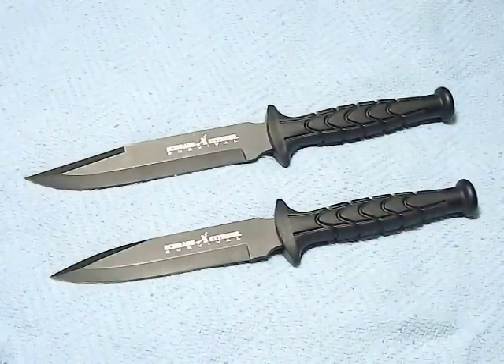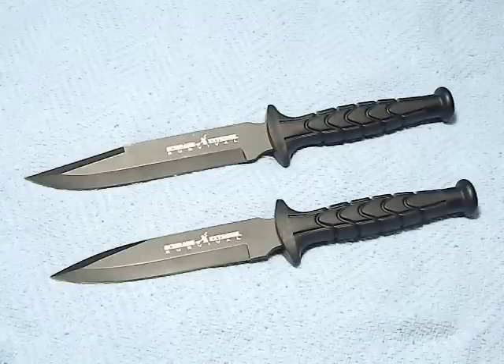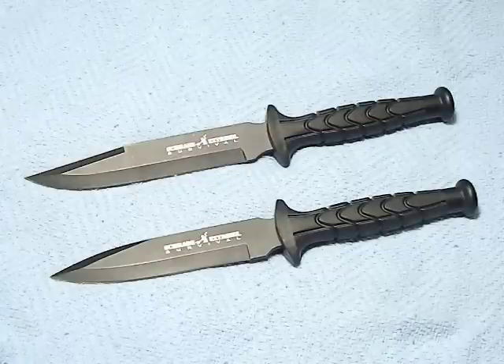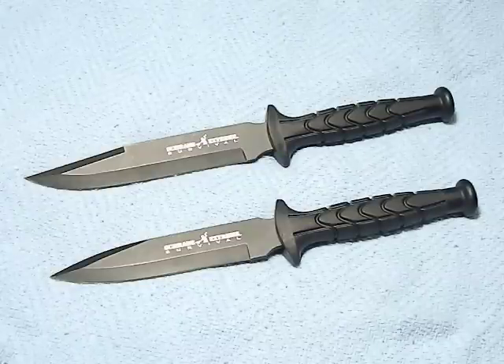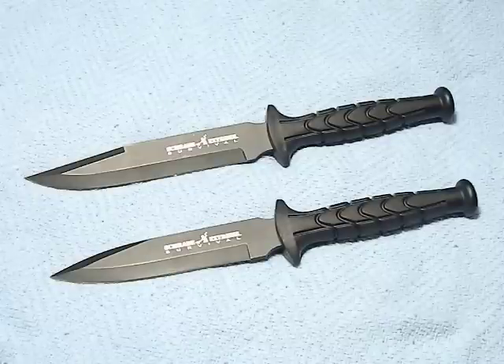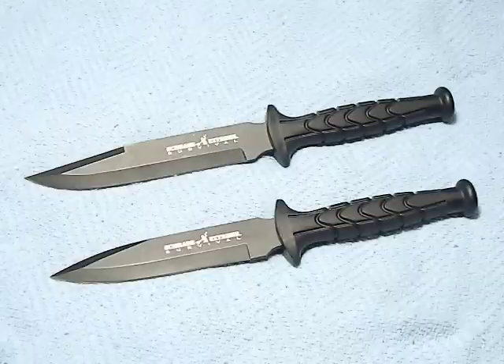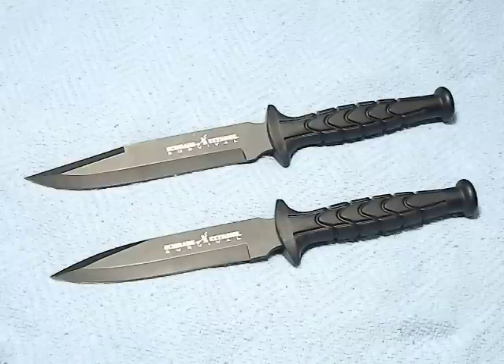Now let's get into the knives. This is the Schrade Extreme Survival line, which includes a whole bunch of different knives — folding knives and fixed blades. There's one I have my eye on: the Extreme Survival knife with a hollow handle and one-piece construction, very similar to the Cold Steel Bushman. It looks really nice but the price point is around $40, and I don't want to spend $40 when the Bushman is a $20 knife made of high carbon steel versus Schrade's stainless. If I ever find it on sale I'll pick it up.